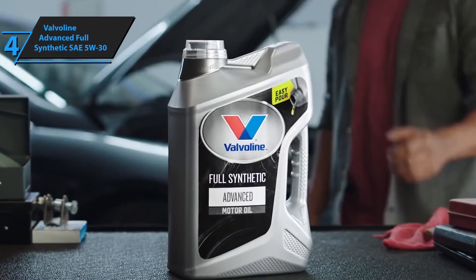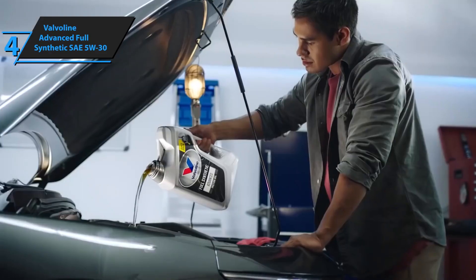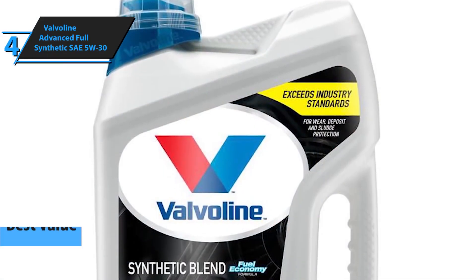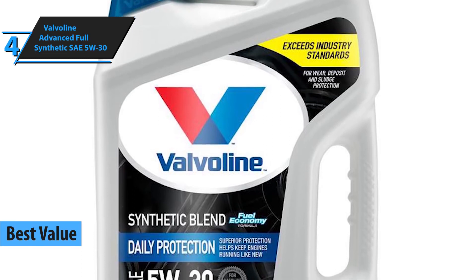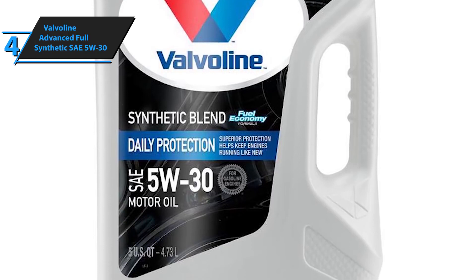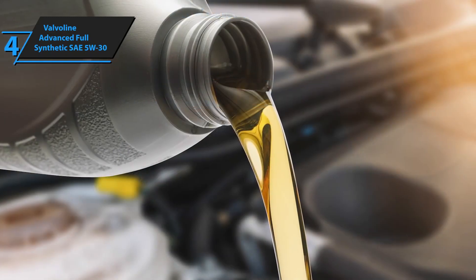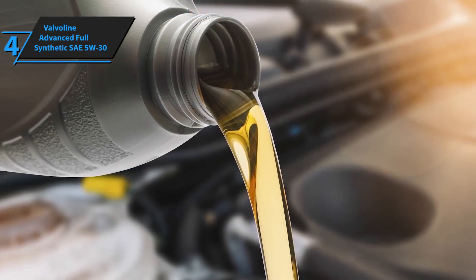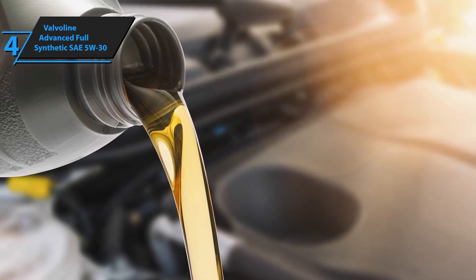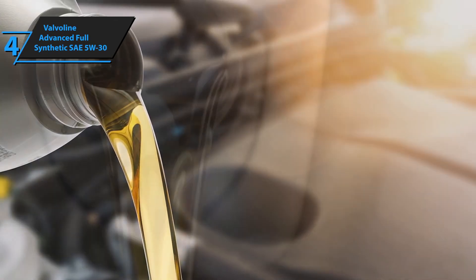Our next product will be of particular interest to all you folks looking to get the top bang for the buck. Introducing Valvoline Advanced Full Synthetic SAE 5W30, also known as the best value synthetic oil on the market in 2021. Valvoline has been known for 150 years delivering state-of-the-art technology in the production of motor oils, with customer service and distribution branches in 140 countries. Their advanced full-synthetic SAE 5W30 is the result of years of innovations.